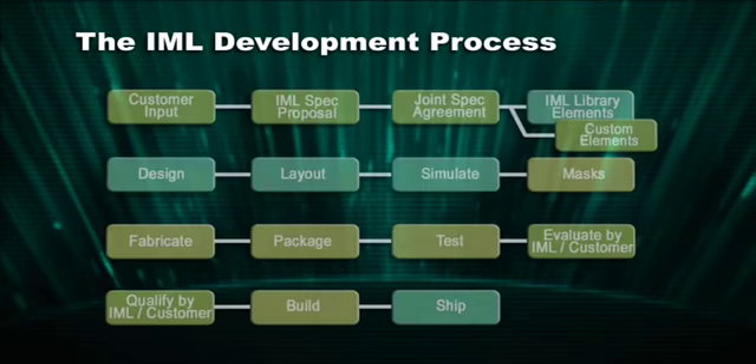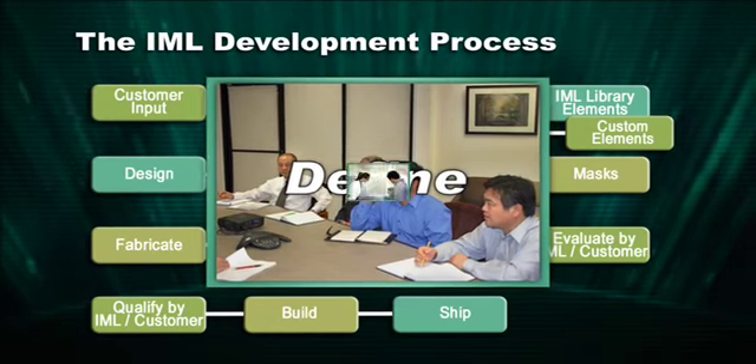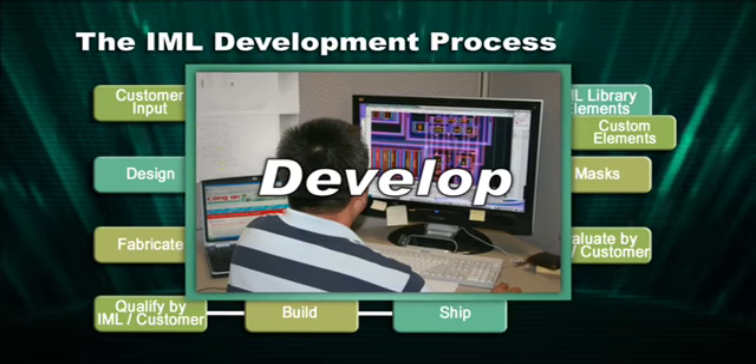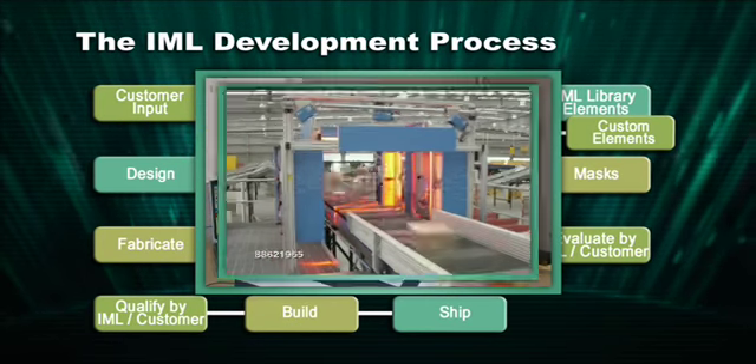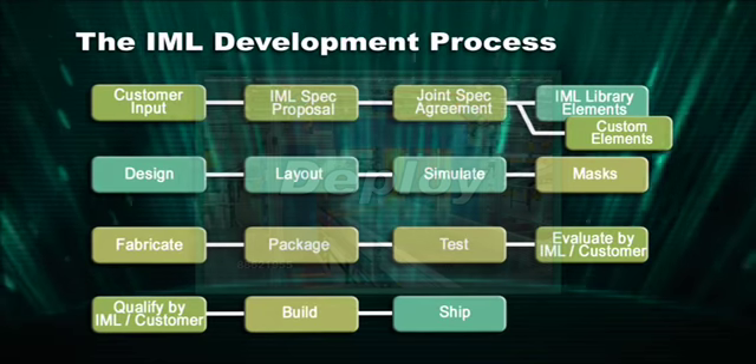Our design methodology supports rapid product development and customization with unique modular design architecture. Our approach delivers two to three times enhanced performance, dramatically reduced power consumption, and ICs with a smaller footprint.